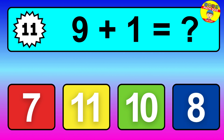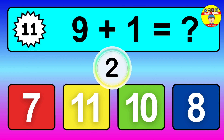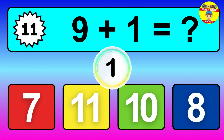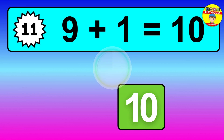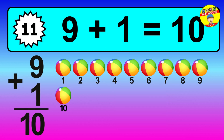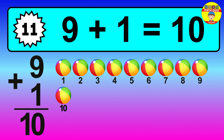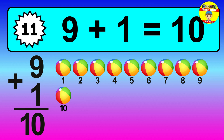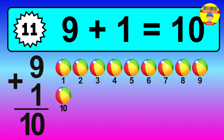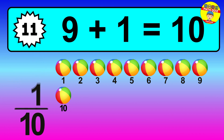Question 11, 9 plus 1 equals what? Let's count it. 1, 2, 3, 4, 5, 6, 7, 8, 9, 10. So the answer is 9 plus 1 is 10.